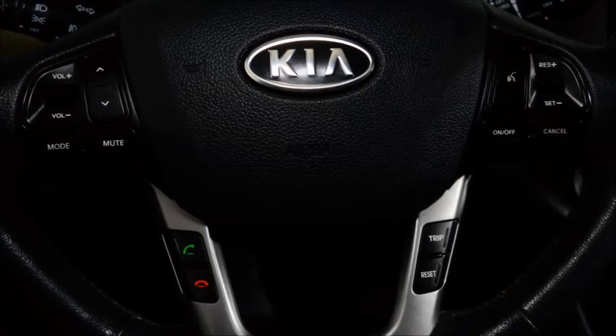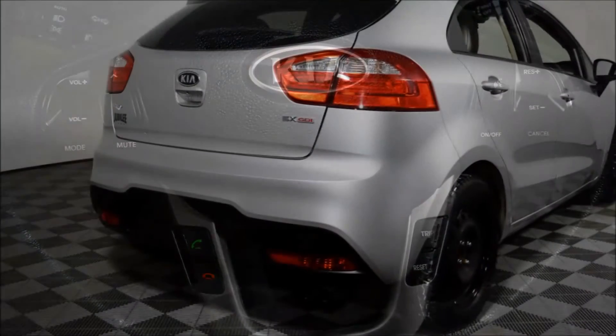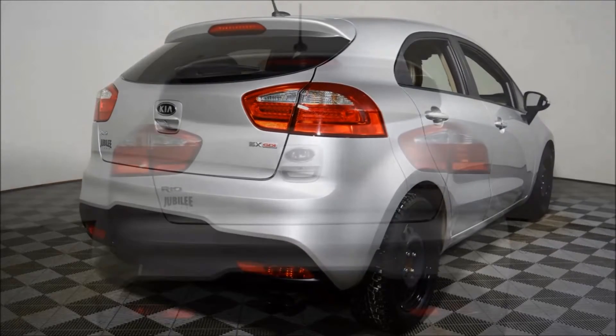This vehicle has been professionally detailed and gone through our full used vehicle inspection. This Rio has the PST paid to save you even more, and all forms of financing are available.